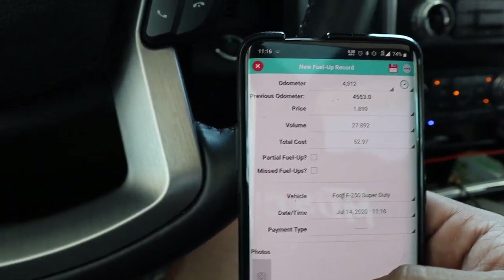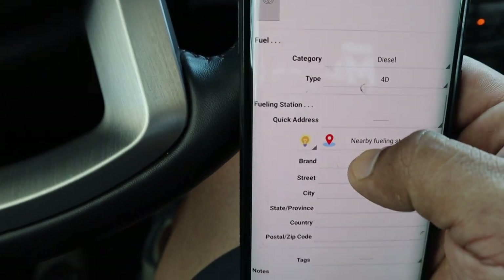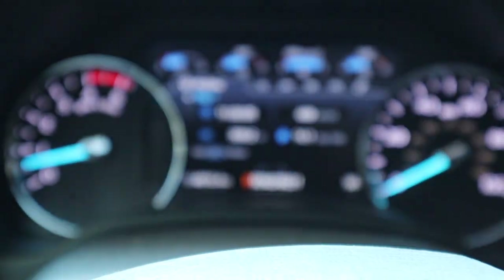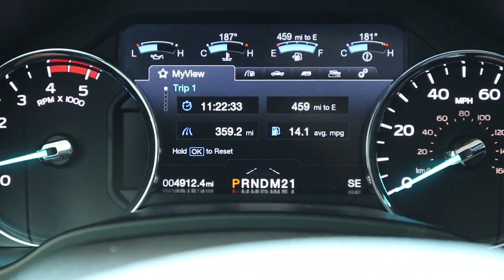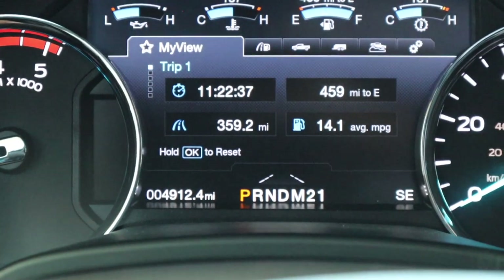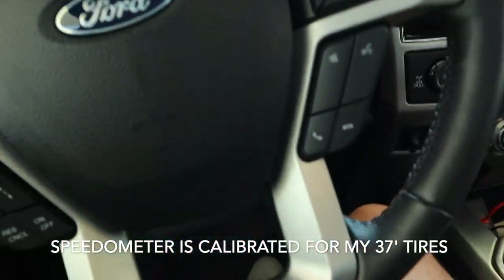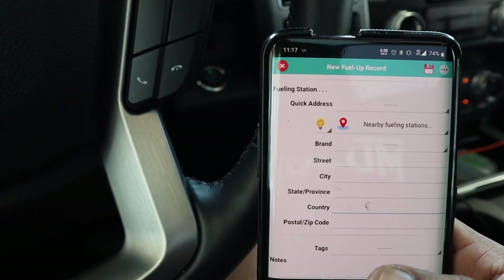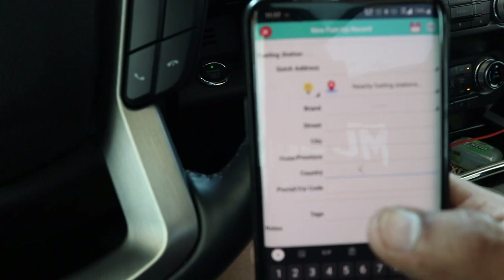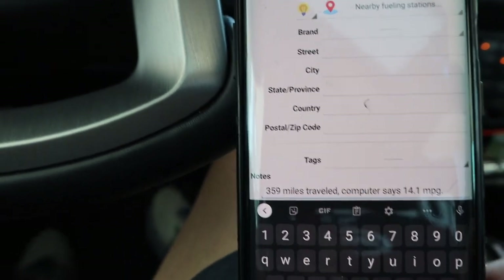Scrolling all the way down, you can add photos, PDFs, maybe you have the receipt or a certain fuel station. What I like putting in the notes is what the computer is telling me, just to confirm how off my lie-o-meter is. So I'm going to put in the average miles per gallon, the distance that I've gone — 359.2 miles — and put that in the notes. I also put in notes if I used any fuel additive, just to keep track of what I've done. That way if one fuel tank was like 18 miles per gallon, I can go back and see what I did different based off previous fill-ups.